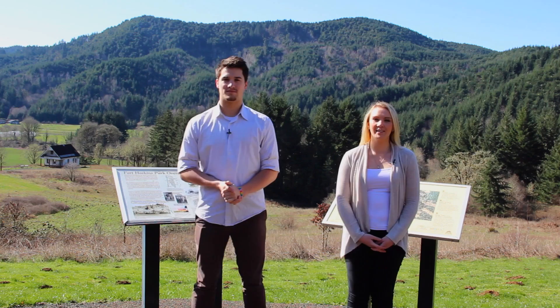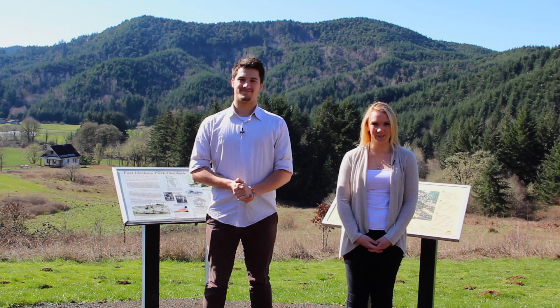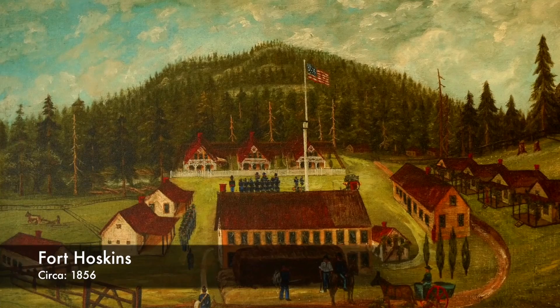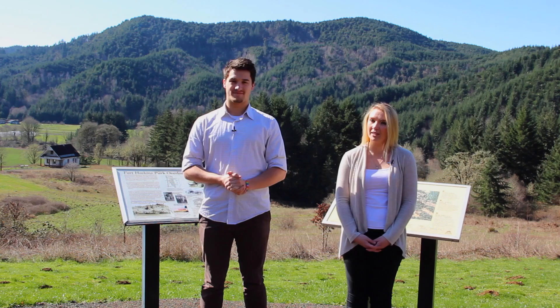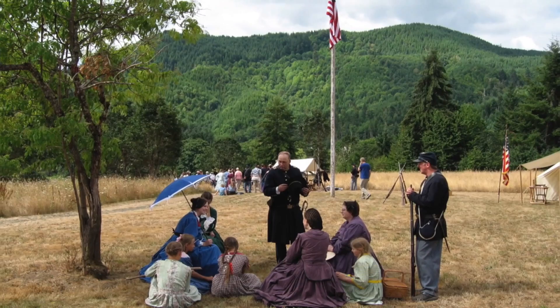Welcome to Fort Hoskins Historic Park. The site consists of 128 acres and was open to the public in 2002. The U.S. Army built Fort Hoskins in 1856. The 200 to 300 troops that served here were charged with protecting and monitoring the newly established Coast Siletz Indian Reservation. No Indian battles were ever fought at Fort Hoskins.